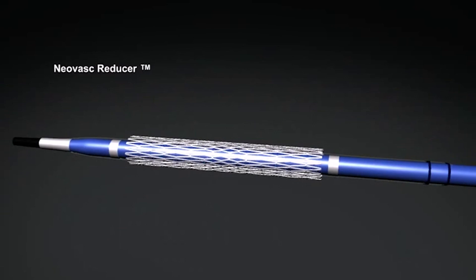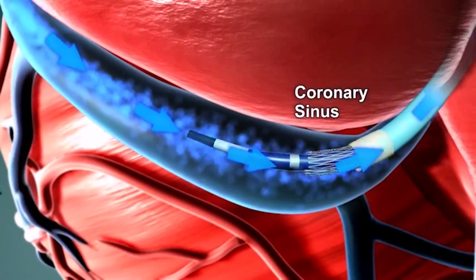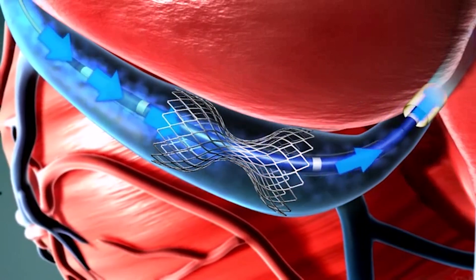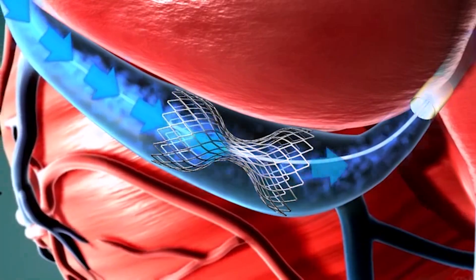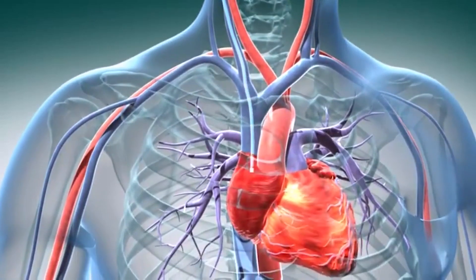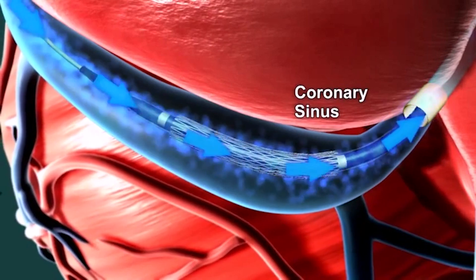NeoVasq's Reducer is a new device intended to provide relief of angina pain and myocardial ischemia. The Reducer is implanted in the coronary sinus, the large vein that drains the blood from the heart muscle. The Reducer works by modulating the outflow of blood from the heart muscle in order to redistribute flow in territories with poor blood supply. The procedure is done under local anesthesia using a catheter inserted through a small needle puncture in the jugular vein and takes approximately 20 minutes to complete.